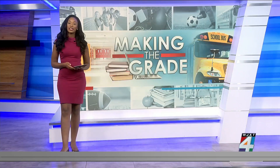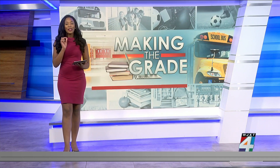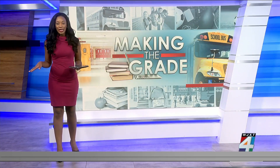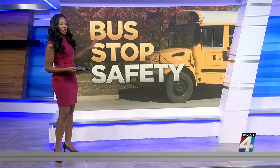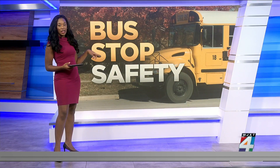There are a lot of questions about when you are required to stop for Big Yellow, but we want to make sure that we have all of those answered for you. So remember, if you are at a two-lane street, all drivers moving in either direction must stop.